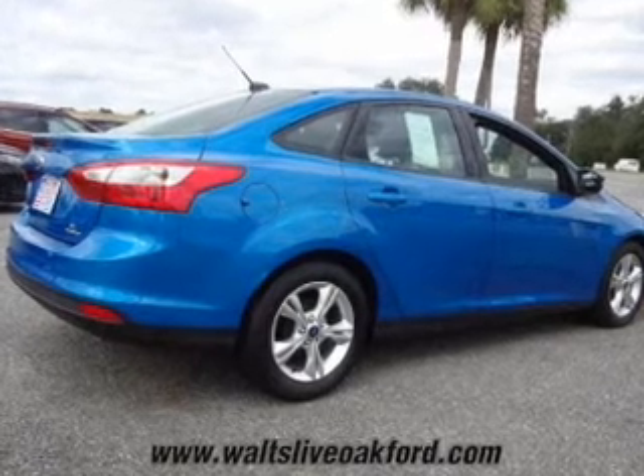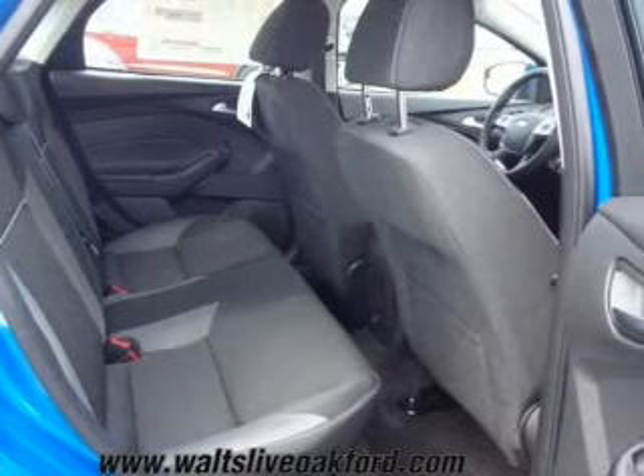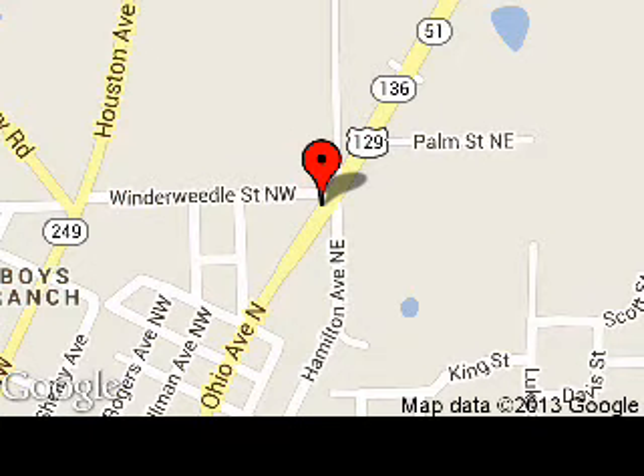Let us put you in the driver's seat today. Call or click to contact us. We are located at 1109 North Ohio Avenue, Live Oak, Florida.